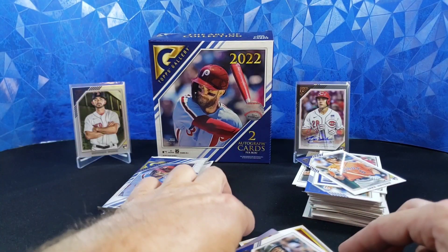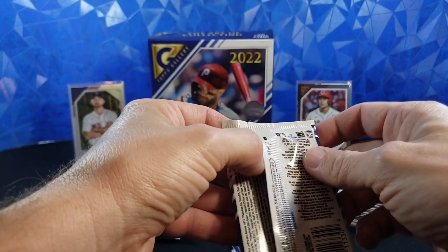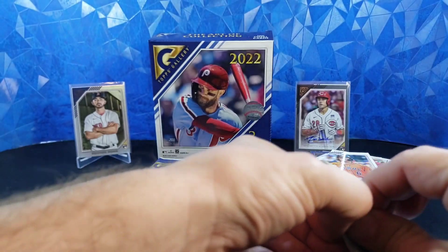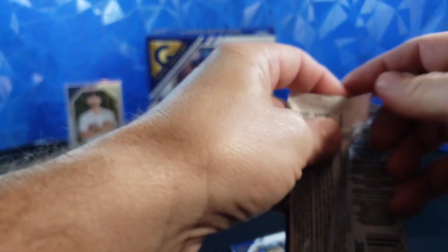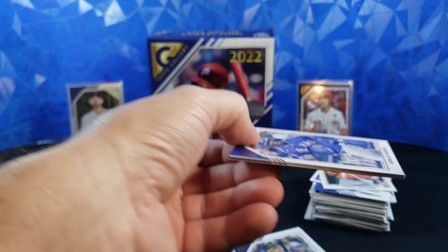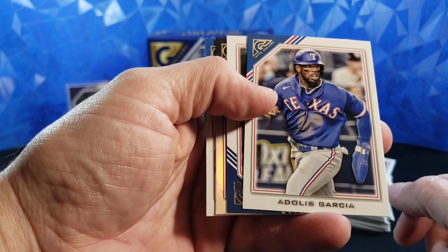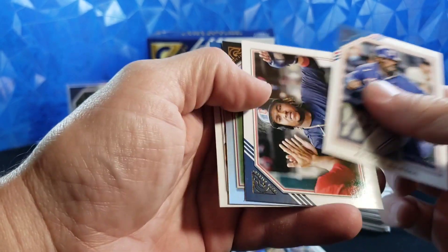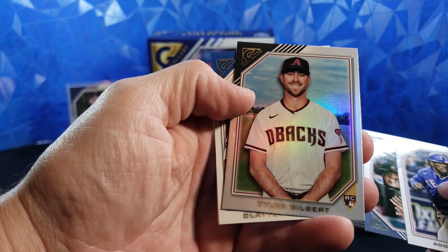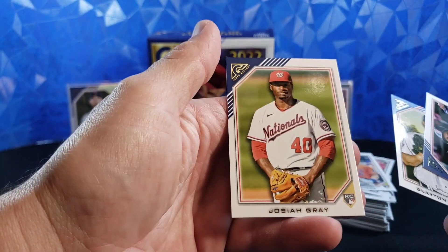It would be cool to get one of the short-printed Aaron Judges. Aaron Judge is also in, I think, two or three of the autograph sets, so you can pull an Aaron Judge autograph out of Topps Gallery. Adolis Garcia, Jose Ramirez, Tyler Gilbert rainbow foil rookie — not bad — Clayton Kershaw, and Josiah Gray.